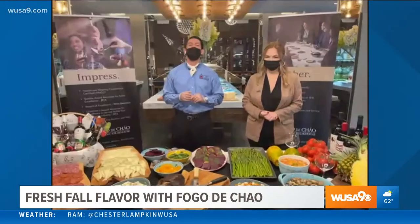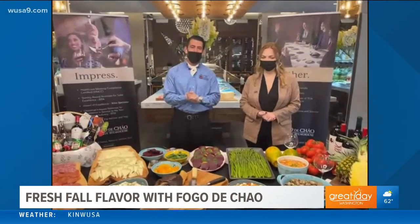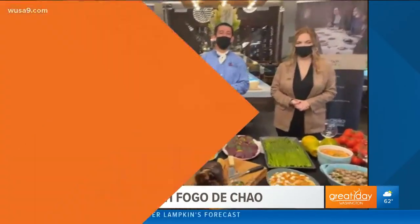That's an amazing combination for the holidays. Sign me up — no cooking, delicious food. Armando, Maeve, thank you both so much. Of course, thank you guys, we're happy to be here. So if you don't feel like cooking for the holidays, why not do the Fogo to-go meal? Fogo to-go — easy enough, fun to say.